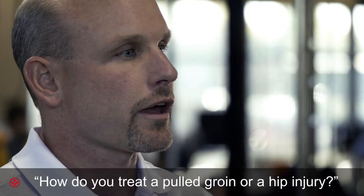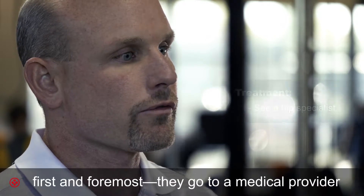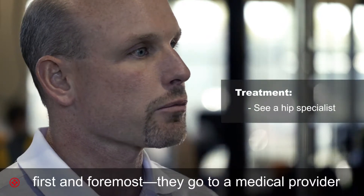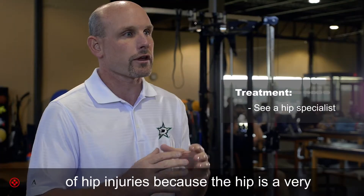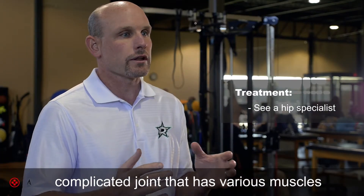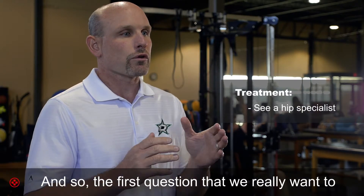When patients ask how to treat a pulled groin or a hip injury, the most important thing is that first and foremost they go to a medical provider that understands the evaluation and treatment of hip injuries, because the hip is a very complicated joint with various muscles and structures surrounding it.